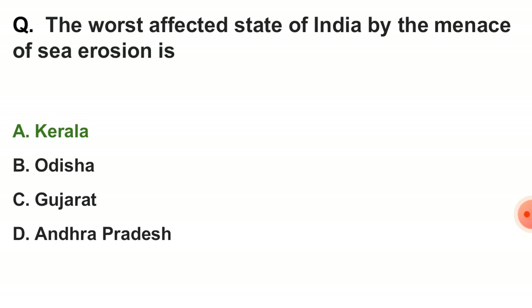Next question: the worst affected state of India by sea erosion is — the correct answer is option A — Kerala.